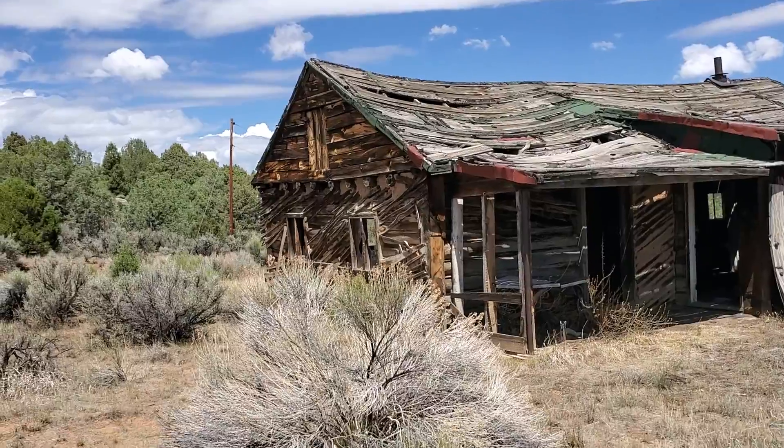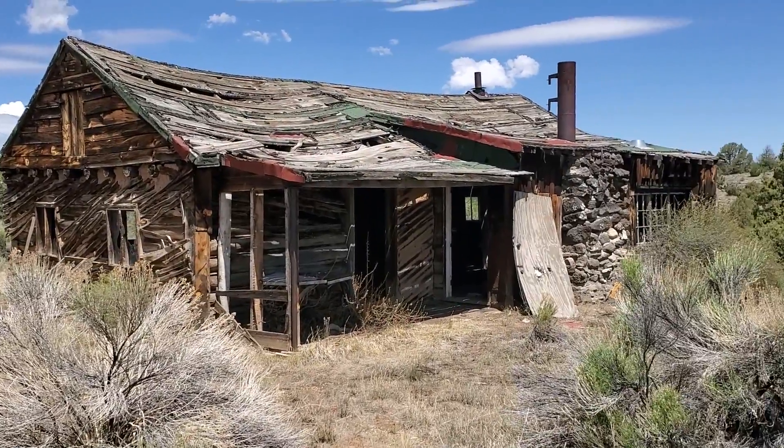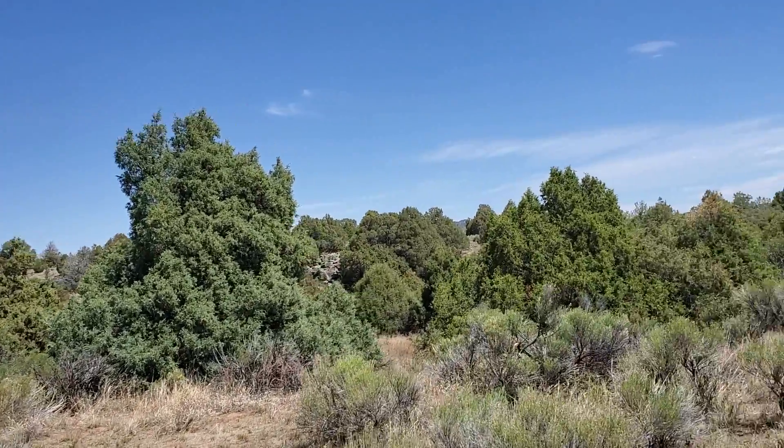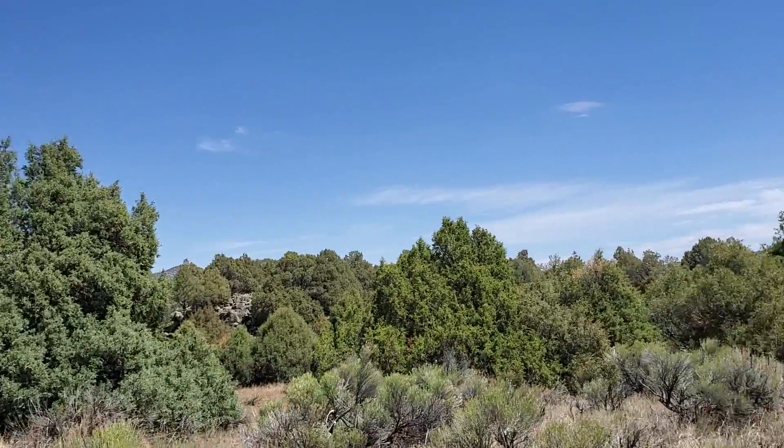That was a good-sized cabin too — so beautiful at one time. Well, you guys, there you have it. That's the cabin I wanted to take you to. Maybe next weekend I will take you to the other cabins that are further down — I think there are two that I know of that we could possibly get to. Stay tuned for our next adventure. Thanks for joining me, you guys. Have a good one. Bye.